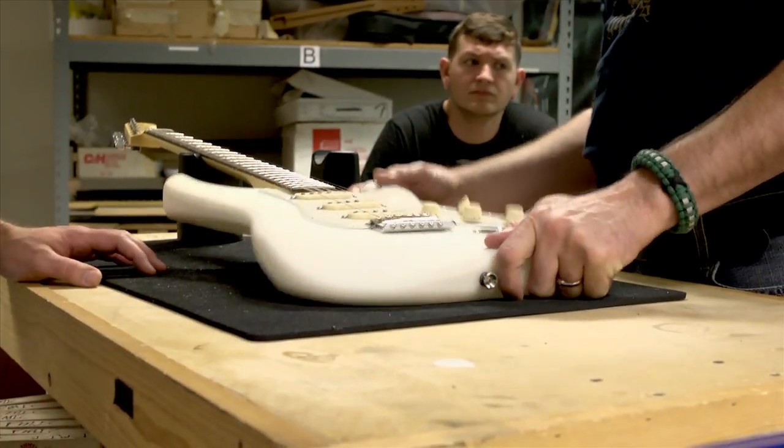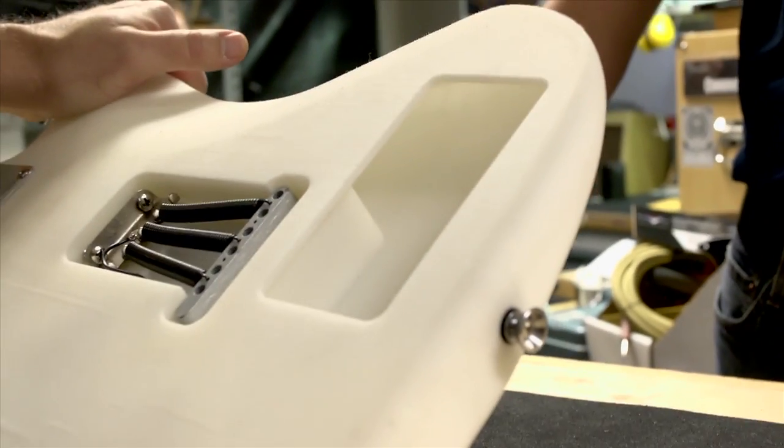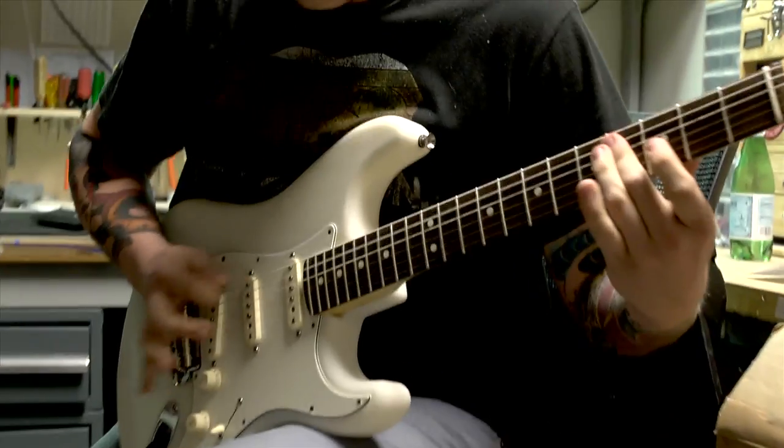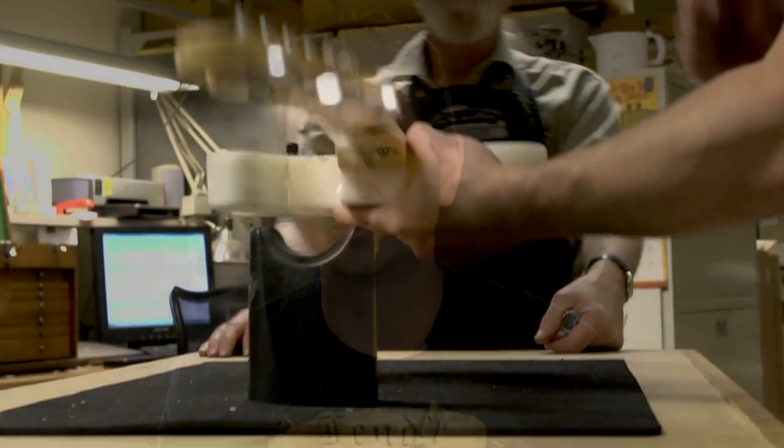Fender has been involved in 3D printing for a long time and we monitor it daily. We use it every day for our prototyping and have for over five years. When we started seeing the trends of 3D printing across various industries, we really had to take a serious look at what it means to Fender from a production standpoint and from a personalization standpoint for the musician.